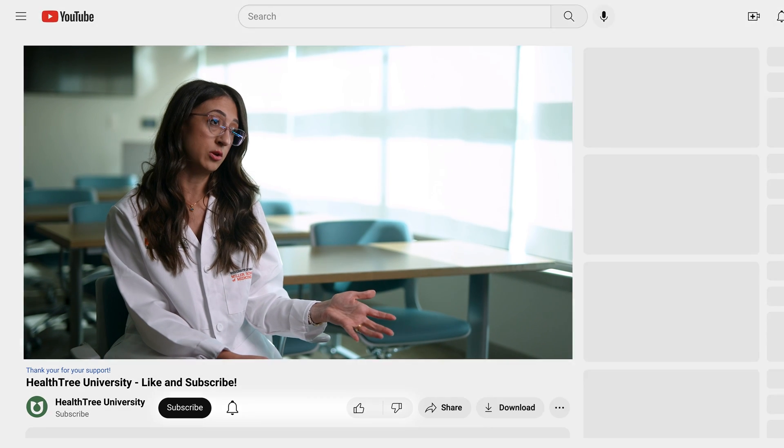AbbV383 is a very promising drug currently being studied in a phase one trial. The way it works is as a bispecific antibody, meaning it can bind to two different things. One of those is the plasma cell marker called BCMA, or B-cell maturation antigen, present on myeloma cells.